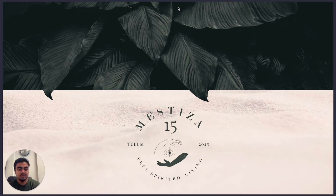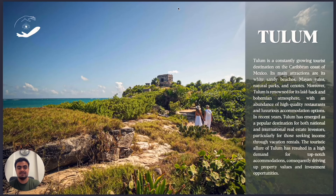Let me show you. I hope you enjoy this project as much as I do. This is Mestiza, located in Tulum. Tulum is one of the most important places in the entire world.